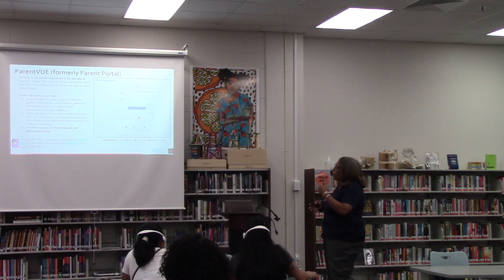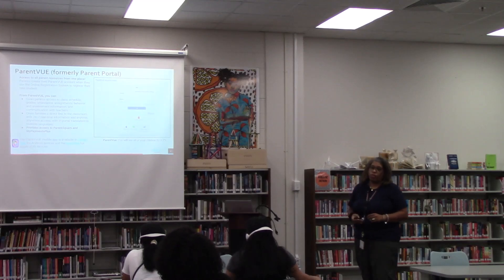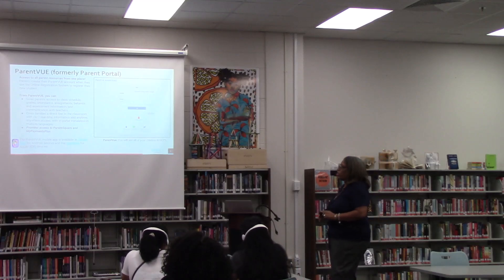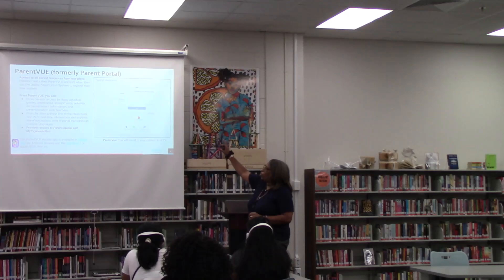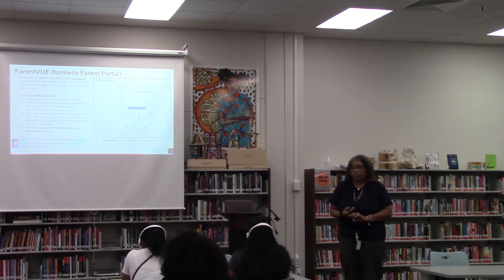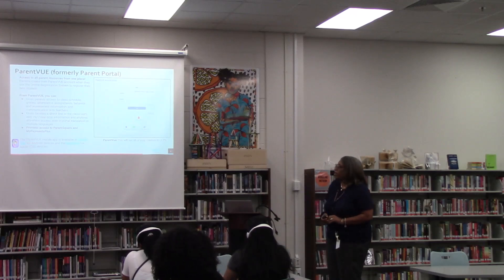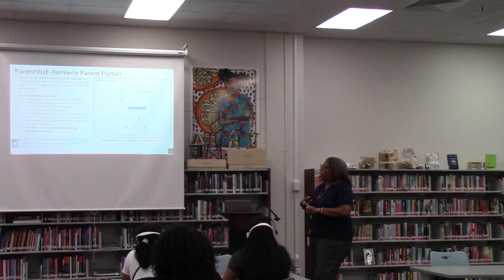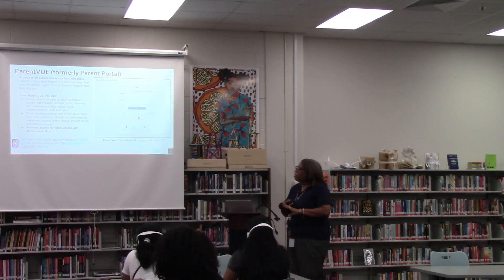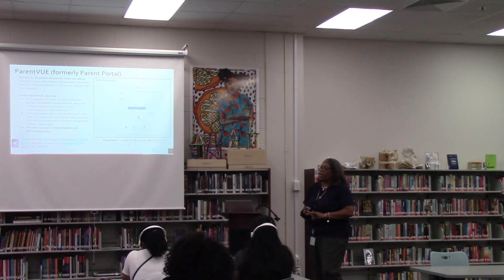Our first platform is going to be the ParentVue. Most of you should be familiar with that — that is formally the parent portal. Now we have the ParentVue, and this is where you'll find all the parent resources in one single place. You will create your ParentVue account if you haven't done so, and I can assist with that today. You'll use the online registration to register your students. The ParentVue gives you access to their schedule, their grades, attendance, their assignments, any behavior reports, assessments, and communications with your teachers.